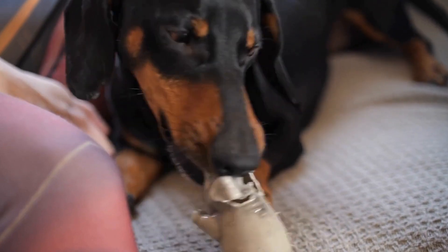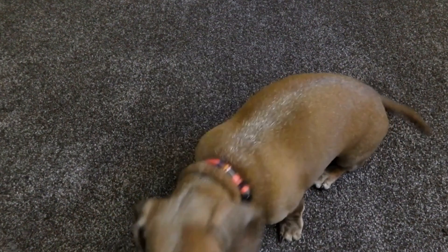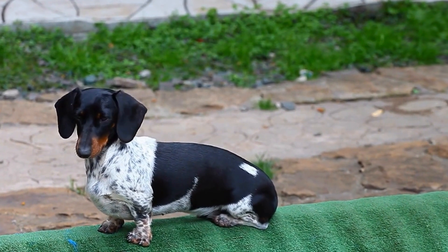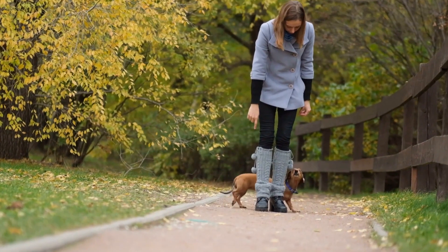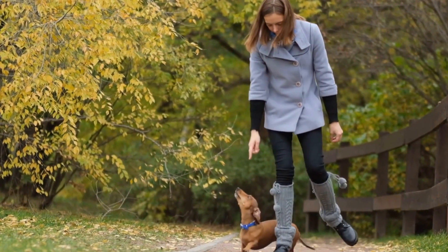6. Consider Professional Training. If your dachshund's digging behavior persists despite your efforts, it may be worth seeking help from a professional dog trainer or behaviorist. They can provide personalized guidance and training techniques to address the specific reasons behind your dog's digging behavior. Professional training can help you better understand your dachshund's needs, develop effective strategies, and create a more positive environment that discourages excessive digging.